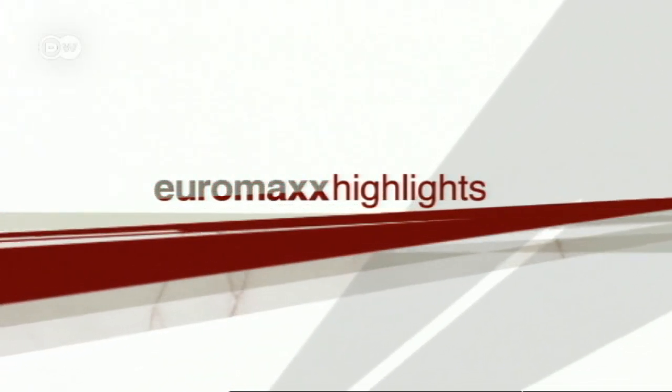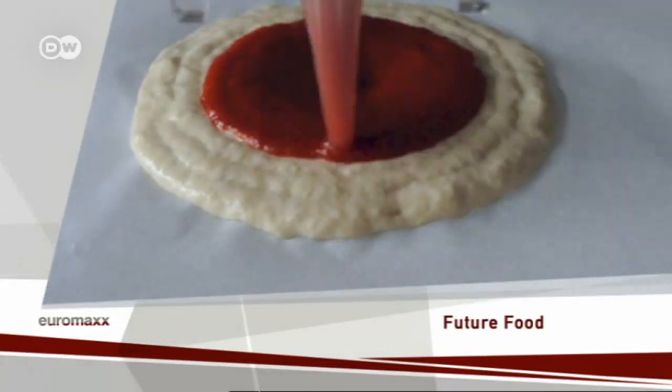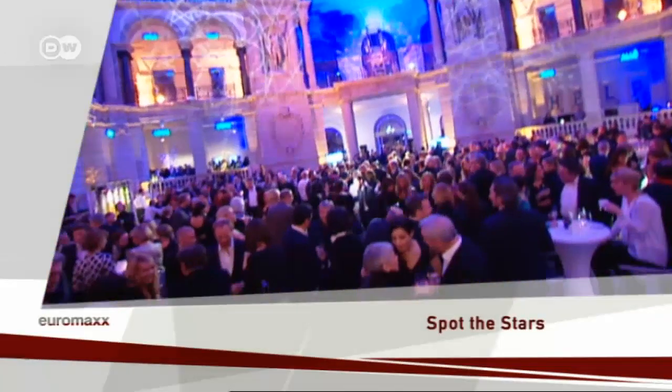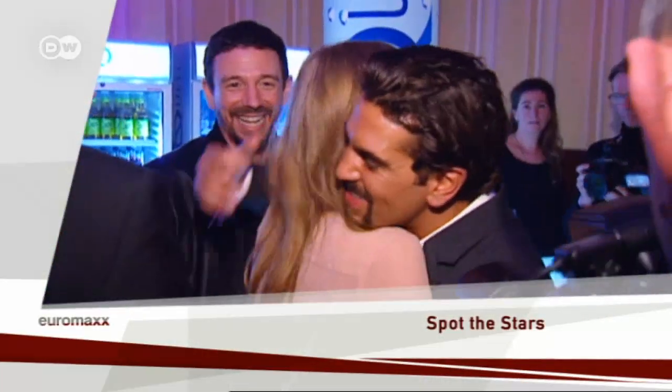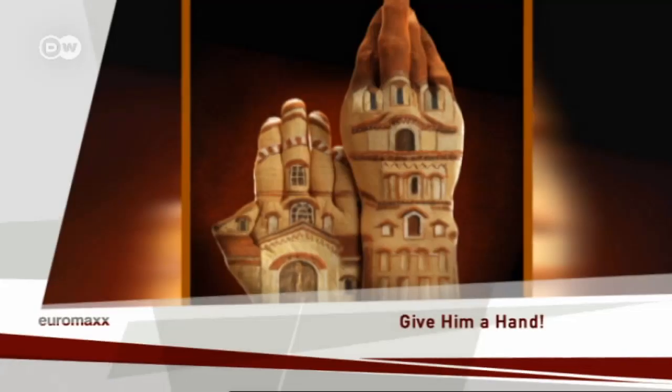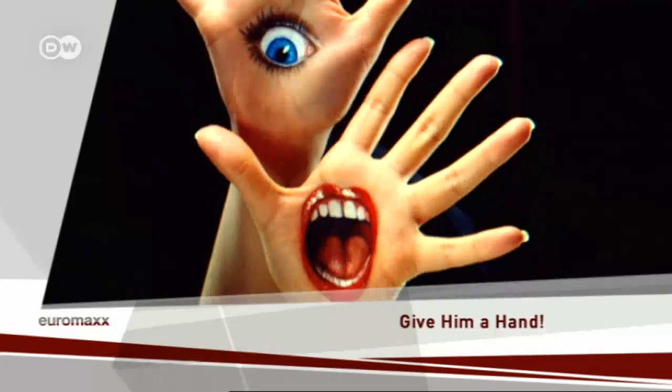Euromax Highlights, and here's your host Karin Helmstedt. Greetings from Berlin and a warm welcome to our Highlights Edition. We've got these and other stories lined up for today's program: future food — create your favorite dishes with a 3D printer; spot the stars gate-crashing at some major bashes at the Berlinale; and photographer Ray Massey's optical illusions.